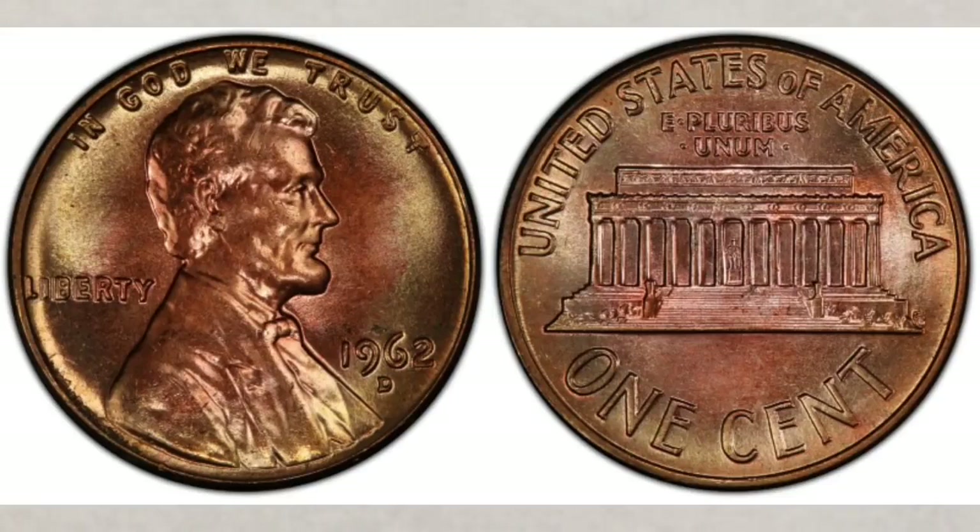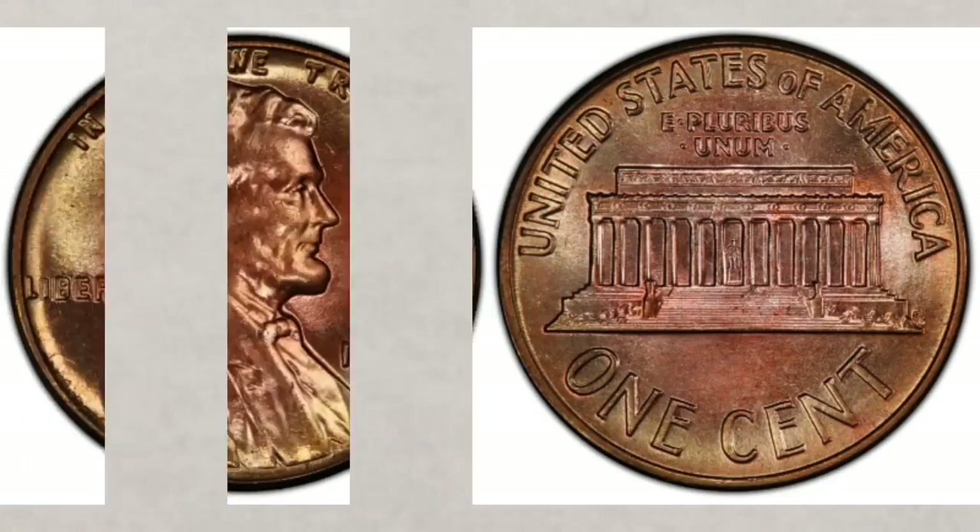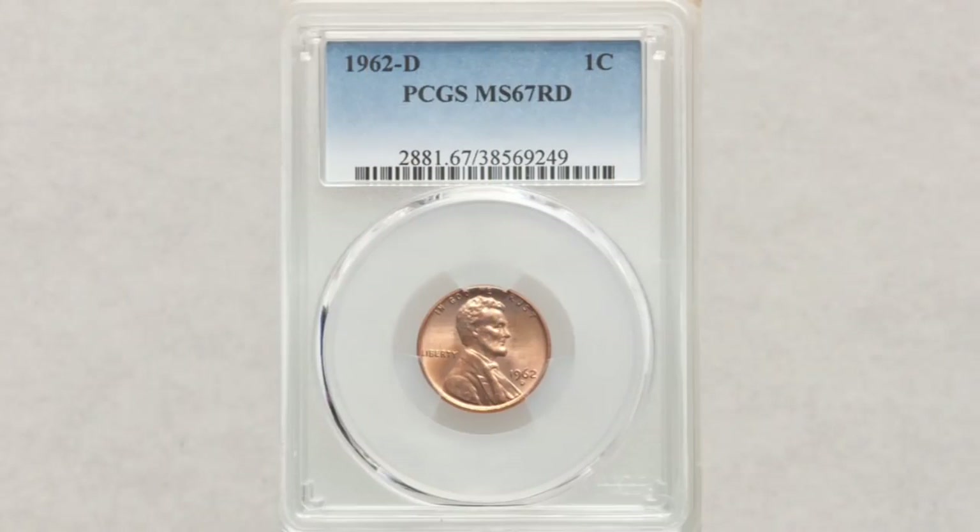In MS67 grade it's also worth very nice money. In fact, this coin sold at Heritage Auction for $1,440.